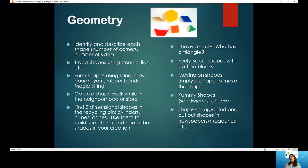Moving into geometry, we start talking about shapes — we want students to start identifying and describing shapes. They can identify the number of corners and sides. They can trace shapes using stencils or trace the lids from your plastic storage containers — circles, squares, rectangles. You can form shapes using sand, play dough, yarn, rubber bands, or silly string. You can go for shape walks in your neighborhood, just like number walks. Look for three-dimensional objects in your recycling bin — Kleenex containers, paper towel rolls are cylinders — use them to build something and ask the kids to name their creations.